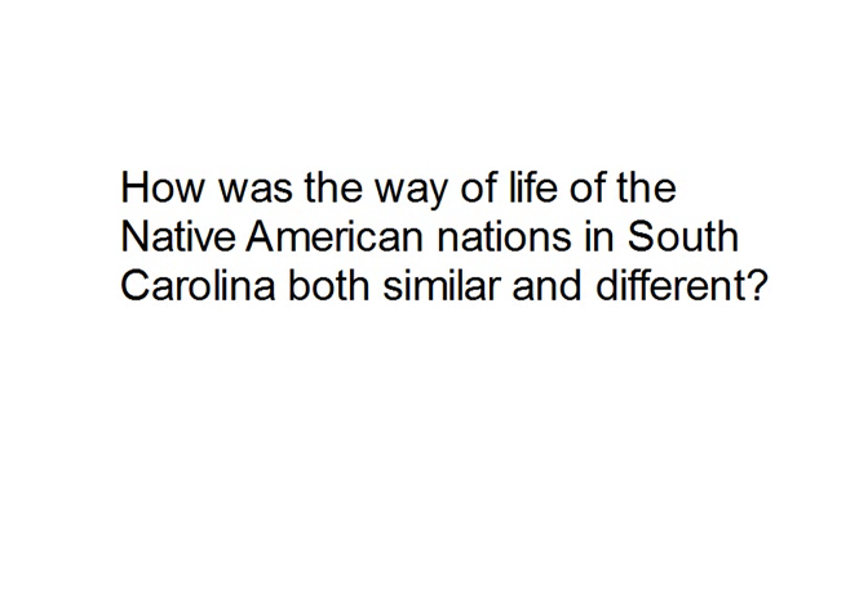Welcome back to our next social studies lesson. Today we are going to start our second unit, the first essential question: how is the way of life of the Native American nations in South Carolina both similar and different? There were three main groups of Native Americans in South Carolina — the Cherokee, the Catawba, and the Yamasee. Today we're going to talk about the Cherokee.